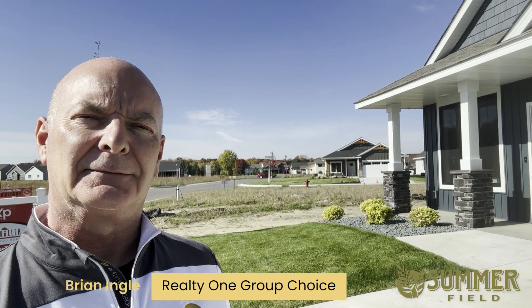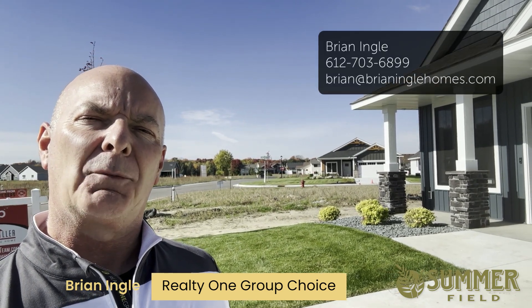So there you have it from the Summerfield Villas in Wyoming, Minnesota. Let me know which home you prefer.